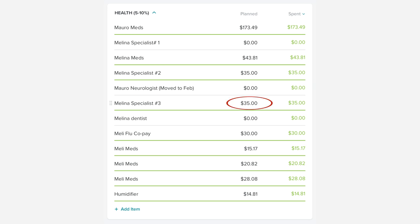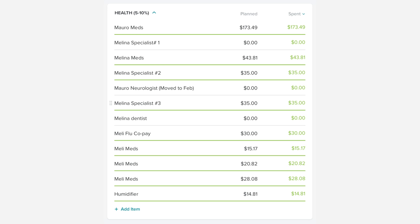Benadryl is our friend. That copay was $35. Then Melina got the flu — I posted a picture of Mellie with her little mask on Instagram. She was just so miserable. It ended up being the flu, but she had gotten the flu shot so it was over fairly quickly. Nobody else got it, knock on wood. The medication for Mellie's flu was $15.17. One of Melina's allergy medications was $20.82, another allergy medication was $28.08, and I had to buy a cheapo humidifier for $14.81.